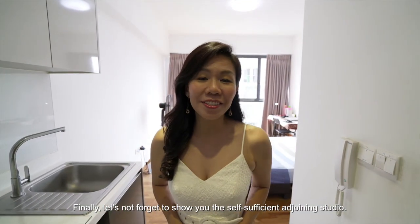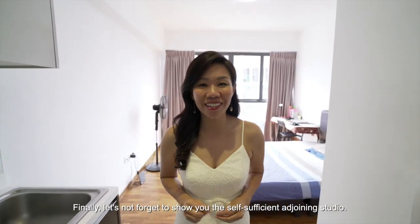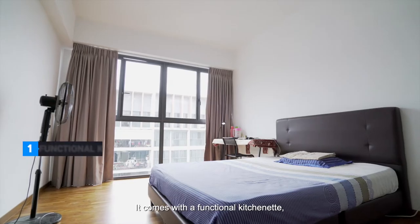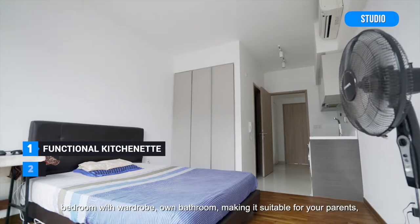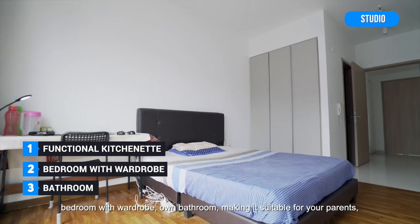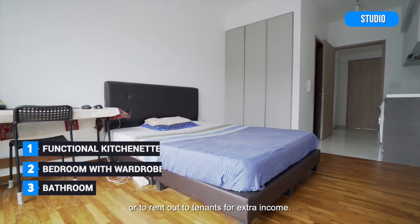Finally, let's not forget to show you the self-sufficient adjoining studio. It comes with a functional kitchenette, bedroom with wardrobe, and its own bathroom, making it suitable for your parents or to rent out to tenants for extra income.